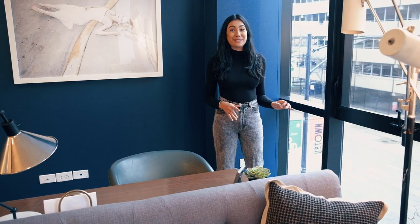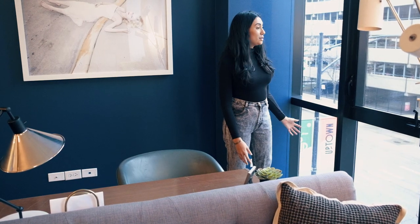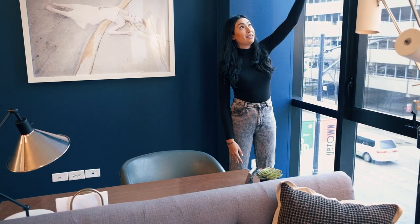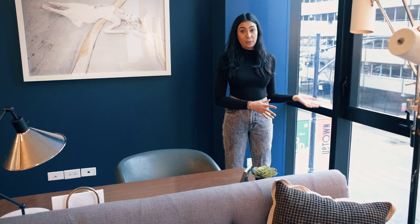All of these apartments have really amazing floor-to-ceiling windows which give you such great views. You can see all the way out, getting all of this light, but at the same time there are floor-to-ceiling roller shades that can come all the way down so you can have complete privacy whenever you want it.